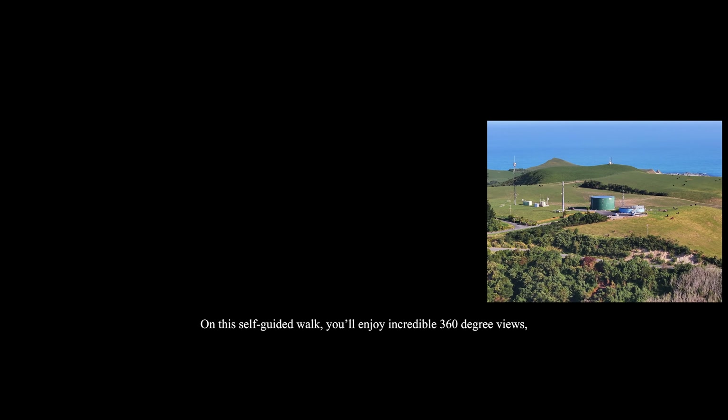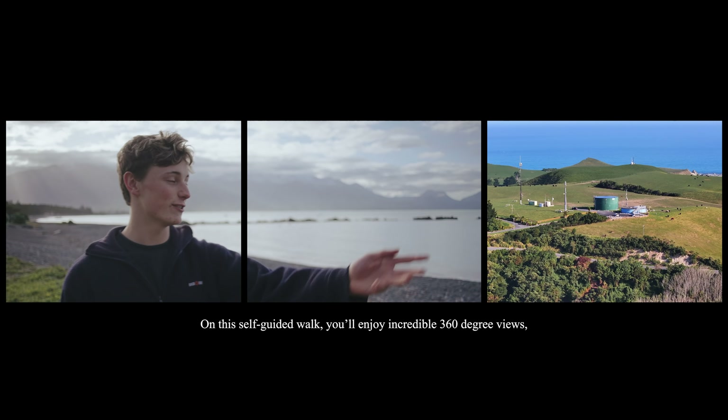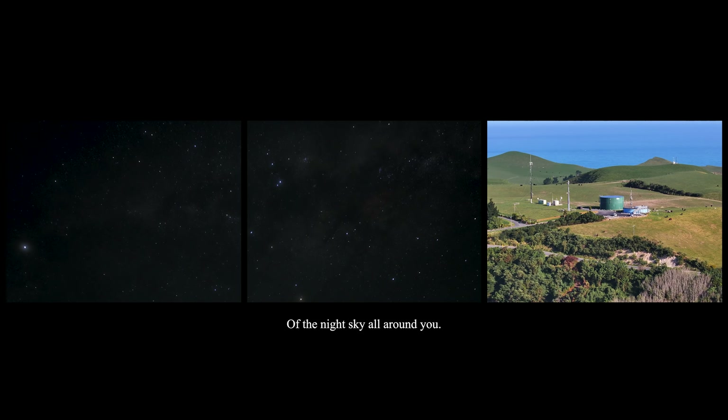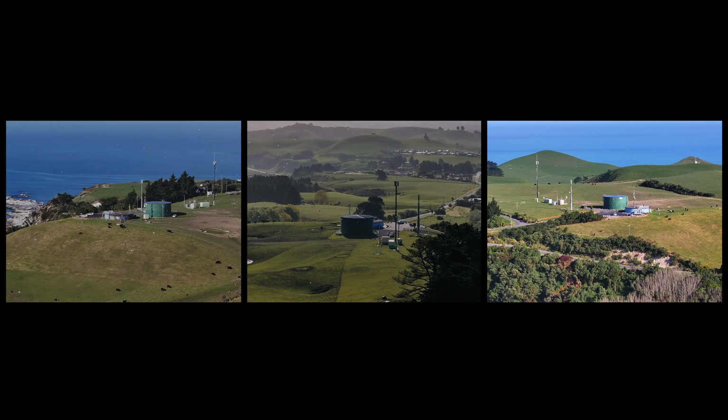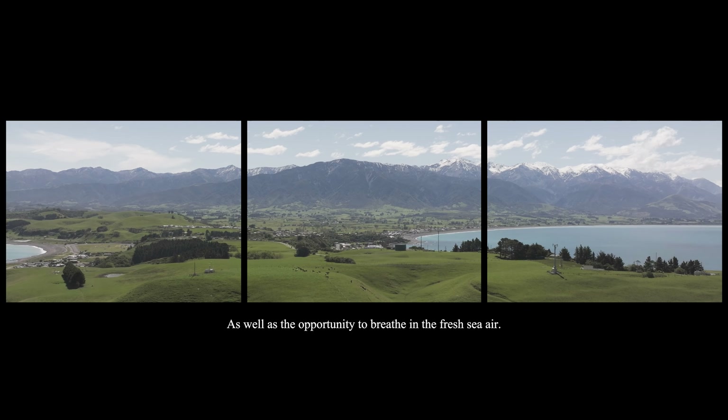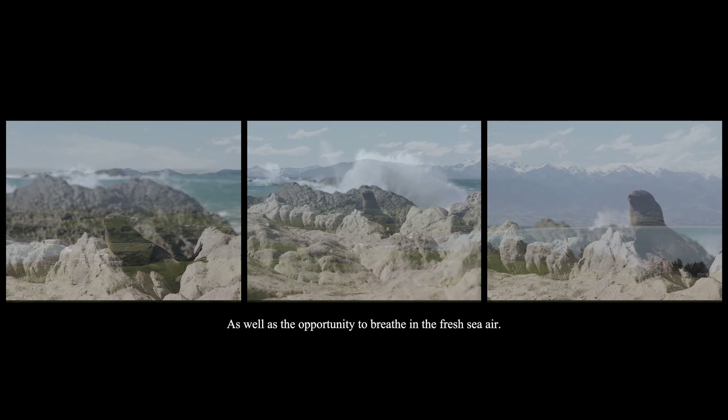On this self-guided walk, you'll enjoy incredible 360-degree views of the night sky all around you, as well as the opportunity to breathe in the fresh sea air.